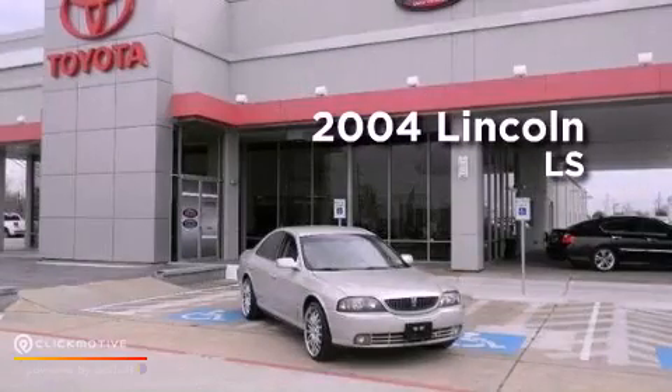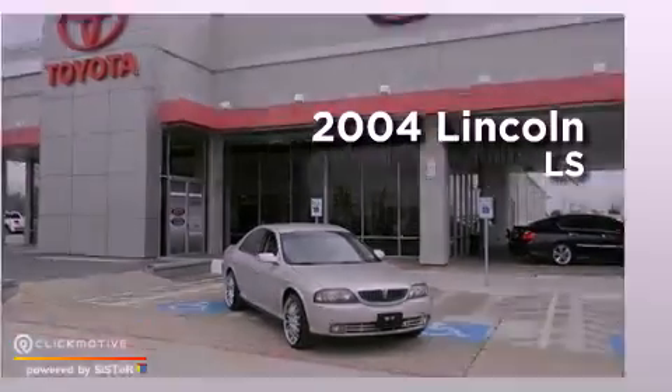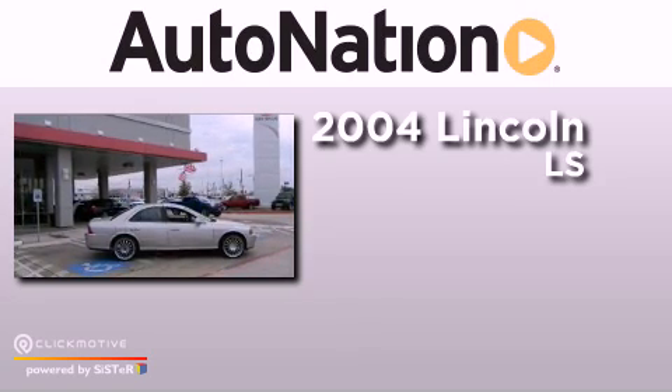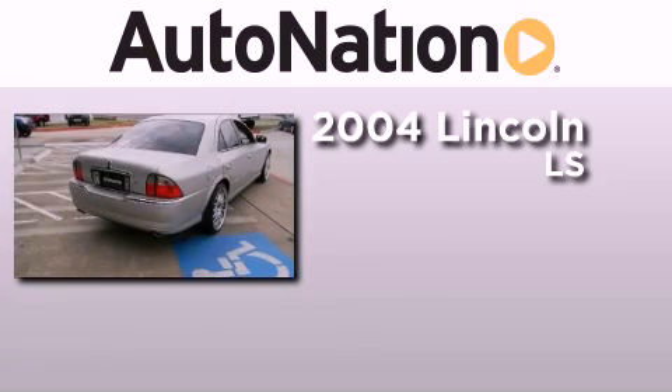This is a 2004 Lincoln LS. This four-door sedan has a five-speed automatic transmission and a 3.0 liter V6.